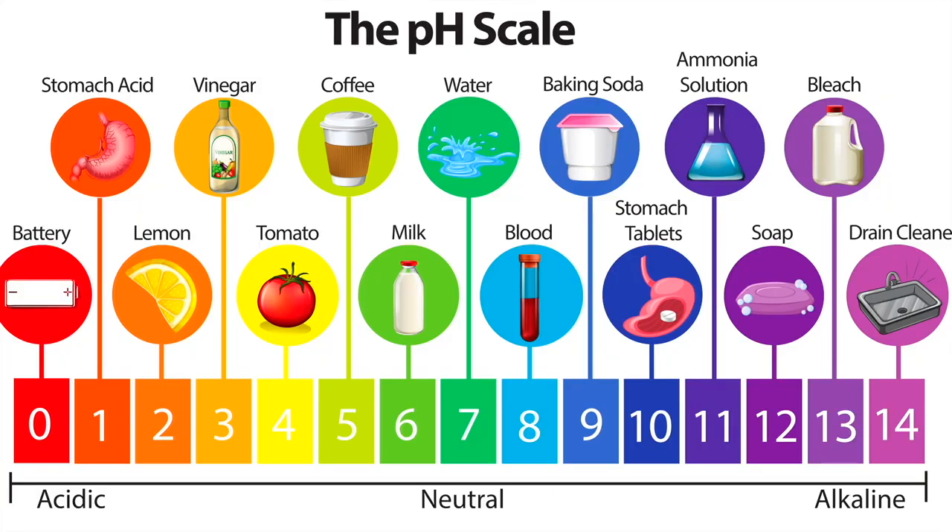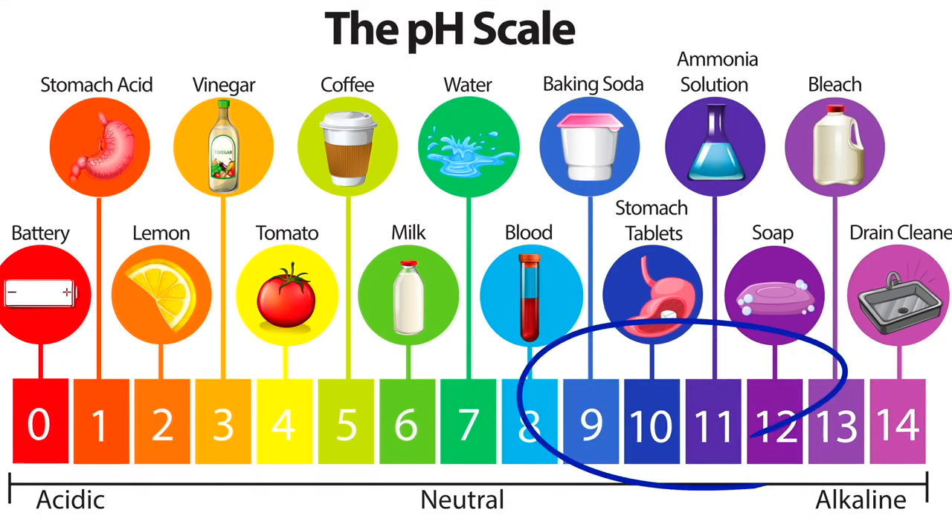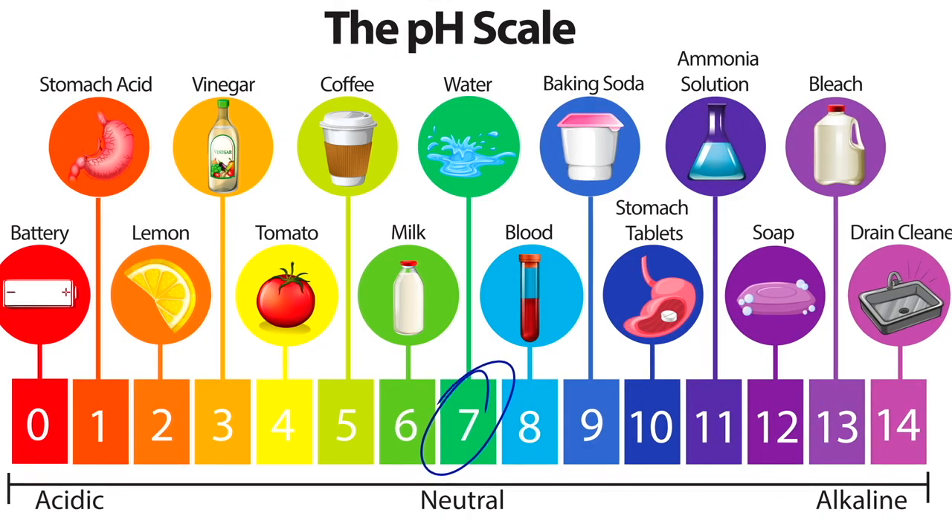It's important to understand that absolutely everything has a pH value. The scale is numbered 1 to 14, with numbers 0 to 6 being acidic, numbers 8 to 14 being alkaline or basic, and 7 being neutral.